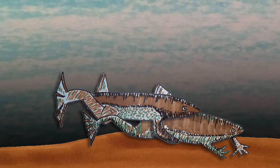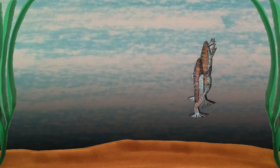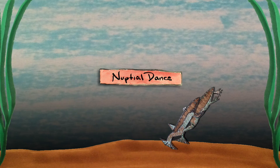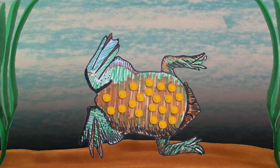The male grabs the female around the waist in a mating embrace called Amplexus. Then the pair begins a nuptial dance, doing loop-de-loops in the water for over 12 hours. The details of this process aren't quite so romantic. At the top of each loop, the female releases a few eggs, which the male fertilizes and positions on her back. By the end of the nuptial dance, she'll have dozens of eggs glued to her.